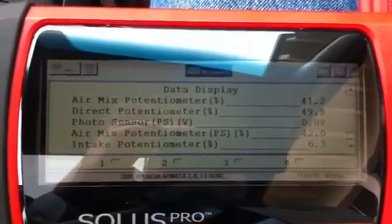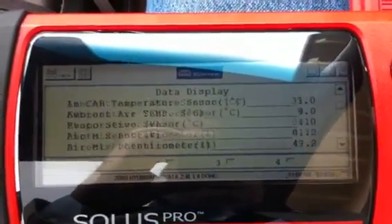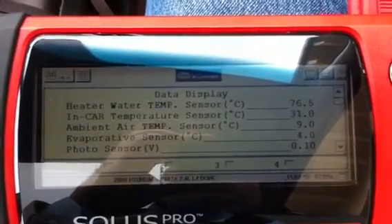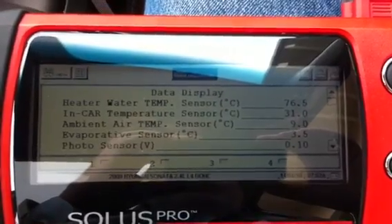And that's it, that's all the data I've got. Again, ambient air temperature outside is 9 degrees Celsius, in-car temperature is 31. The doors are open — there's no way it's 31 degrees Celsius in here.